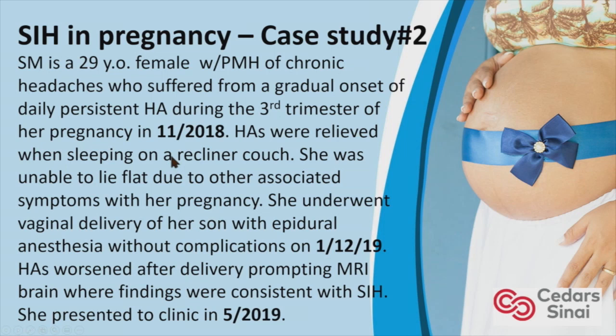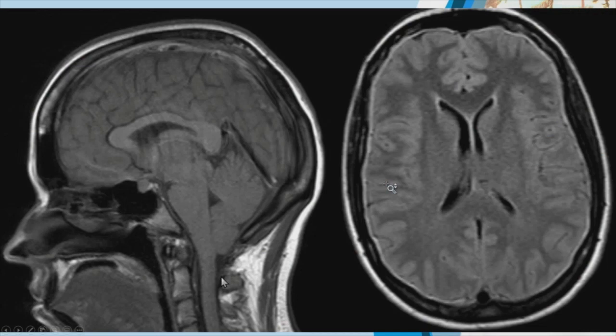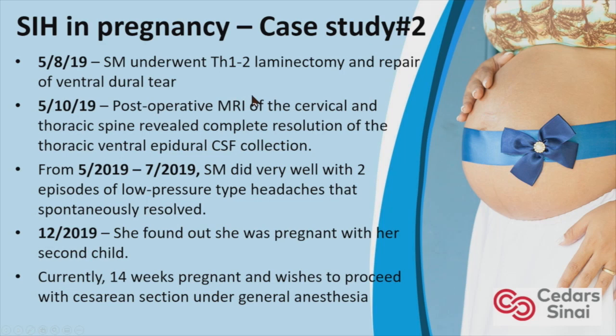Case Study 2: S.M. is a 29-year-old female with a history of chronic headaches who suffered a gradual onset of a daily persistent headache during the third trimester in November 2018 — a patient who had a leak while pregnant. Her headaches were relieved when sleeping on a recliner couch, and she was unable to lie flat due to associated symptoms. She underwent vaginal delivery with an epidural — no complications. Her headaches worsened after delivery, prompting a brain MRI showing SIH findings. She presented to our clinic in May 2019. Brain MRI showed brain sagging, pituitary enlargement, and meningeal thickening. MRI myelogram showed a ventral CSF leak in the thoracic spine at T1-2. A T1-2 laminectomy and ventral leak repair was performed on May 8, 2019.